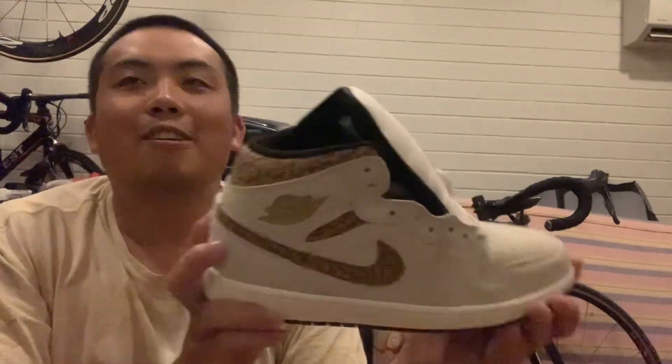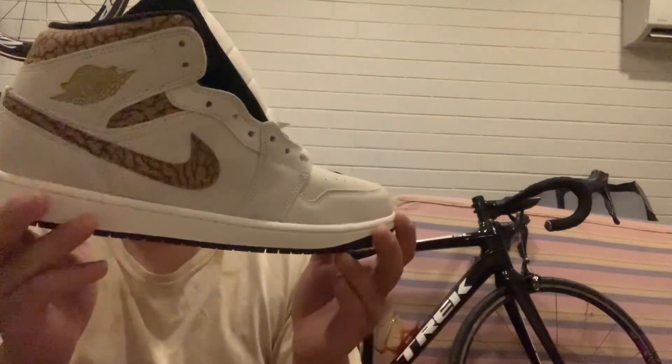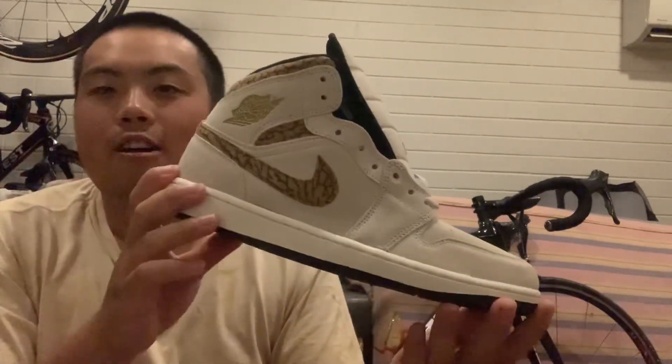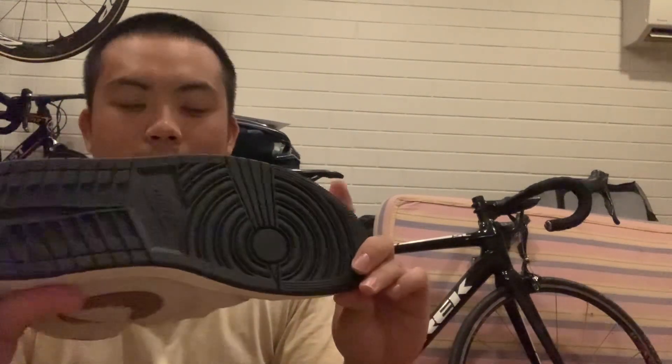It's weird because I didn't really understand how Jordans worked until recently. There's Jordan Ones, Twos, Threes, Fours, Fives, Sixes, Elevens, all the way to like 18s. It's good that this is a silhouette that's been around for a very long time. It's like a Dunk but just high top, but yeah, Jordans are Jordans and people like them.